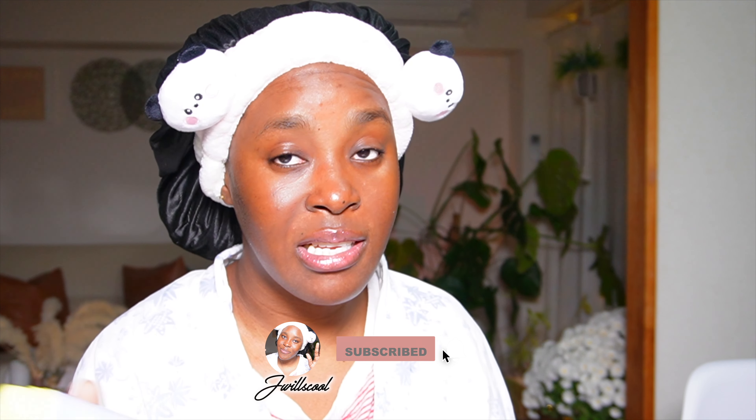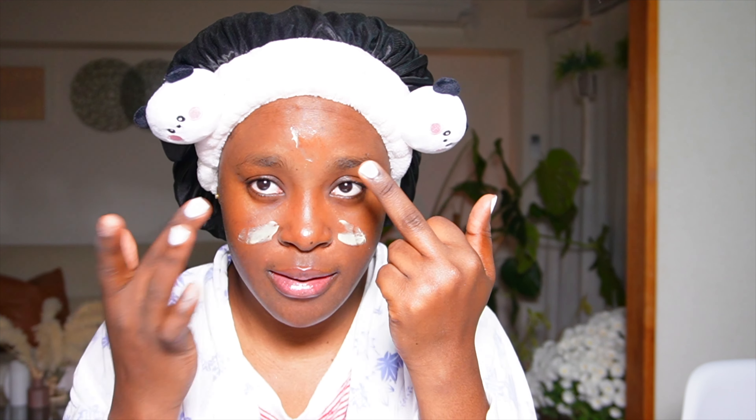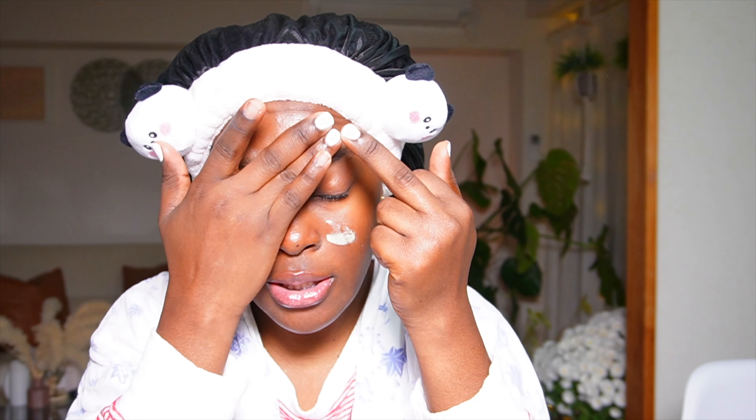Next is the Vitamin A Bakuchiol Night Cream. This night cream has vitamin A — good for texture, tightening, and anti-aging — and it also has bakuchiol. Bakuchiol is a form of vitamin A but it's not irritating the way regular vitamin A can be. It has a yellow tint and is creamy. I'm applying a little bit in targeted areas — you really don't need to use a lot, just a pea-sized amount.